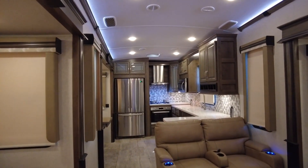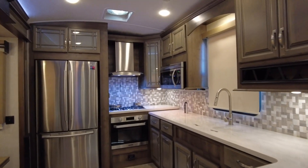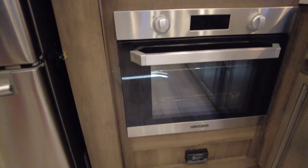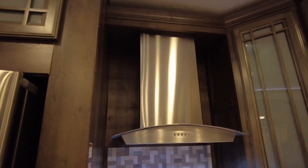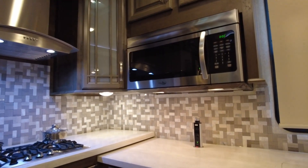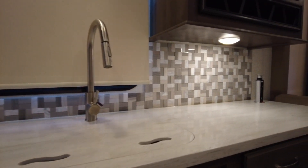The rear kitchen layout offers plenty of counter space and all the appliances necessary to make meals for extended stays, with the residential size refrigerator and convection microwave. The matching stainless steel appliances give this kitchen a modern edge, with extras like the stylish vented hood over the oven and three burner range. The large solid surface countertop and beautiful tile backsplash give you plenty of space for meal prep.